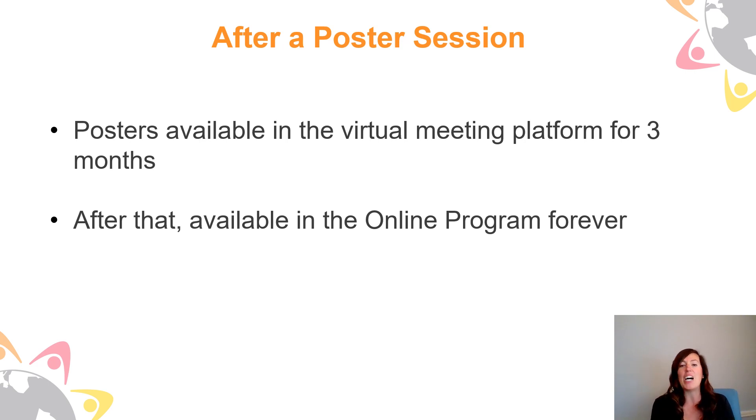After three months we'll archive everything in the online program, just like we do for all of our other meetings. I hope you're as excited about virtual posters as we are — we're excited about all the content that poster presenters can add and all the ways they can interact with you before, during, and after the conference. That's it for this episode of virtual annual meeting news. I'll see you next time where we'll talk about the exciting networking opportunities we'll have during the week. Thanks and have a great day!